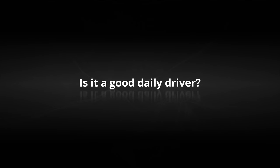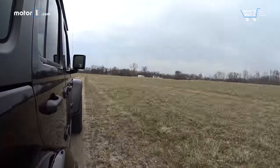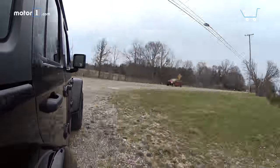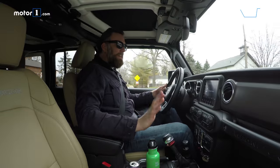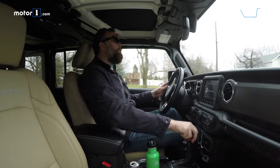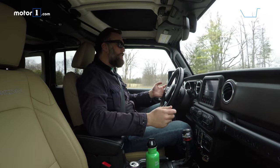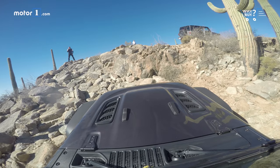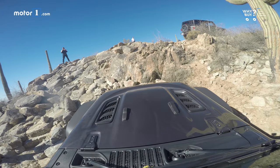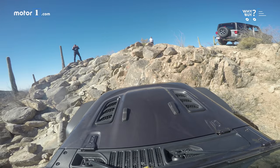Is it a good daily driver? We did not do a lot of very hardcore off-roading on this trip in southeast Michigan. However, when I attended the first drive launch event for this vehicle, I did a lot of legitimate rock crawling. So I can say, as you'd expect, the Wrangler is a badass off-road.